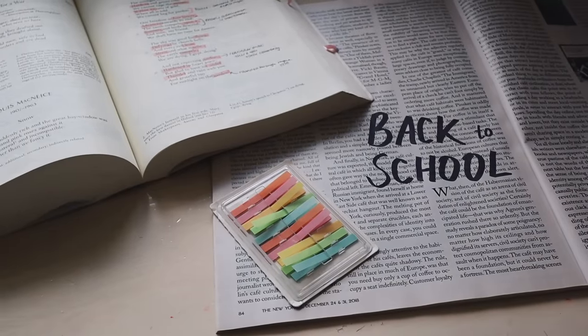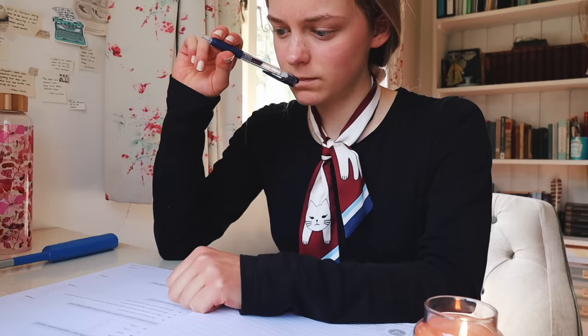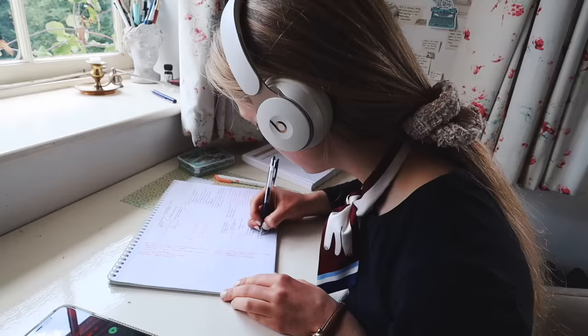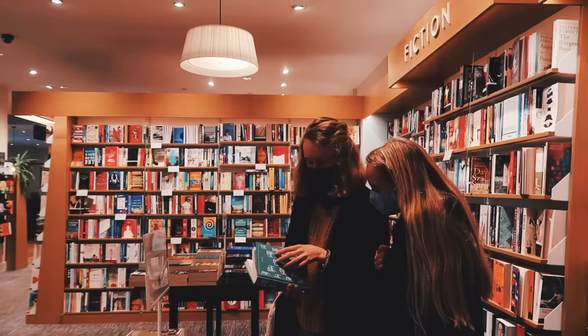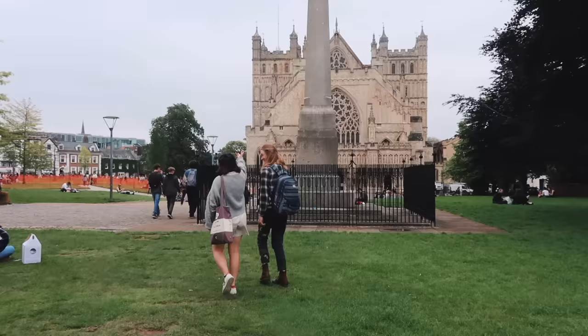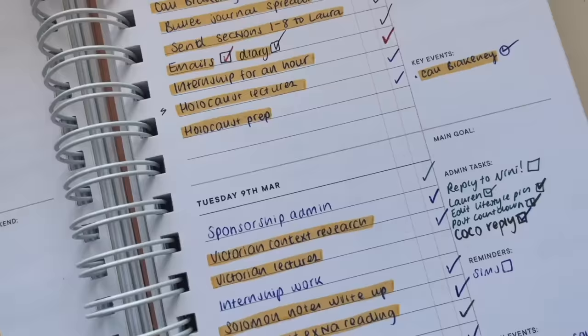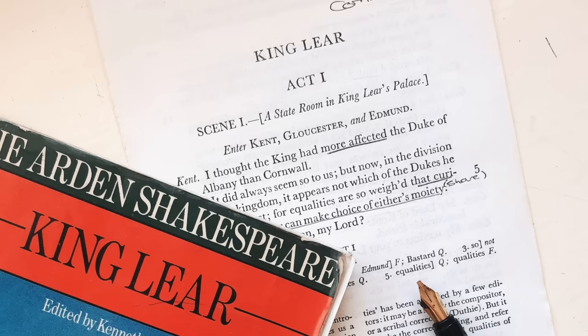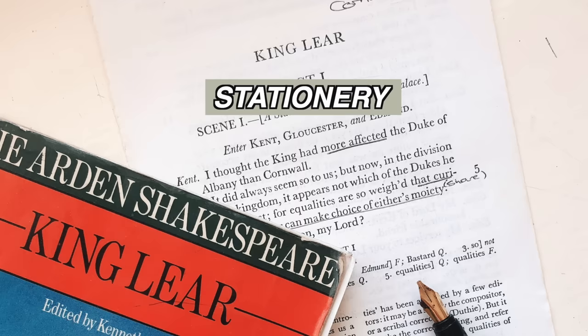Hello, it's Ruby and today I'm going to be sharing my back-to-school essentials with you. These are things which will help you to be more productive, organised and hopefully just happier and healthier during the academic year. This video is going to be separated into three parts. We're going to start with stationery essentials, then go on to digital essentials, so like apps and websites, and then other things.